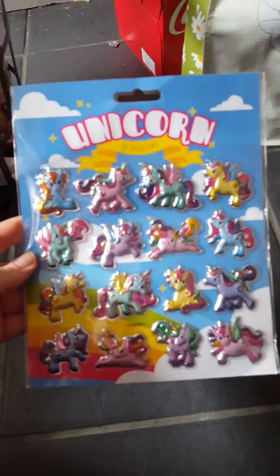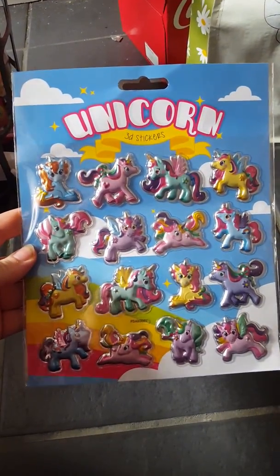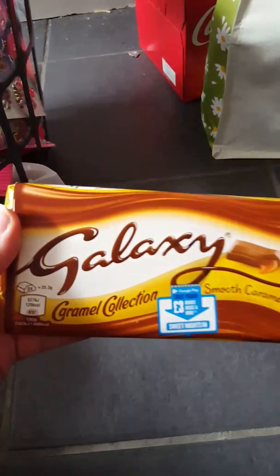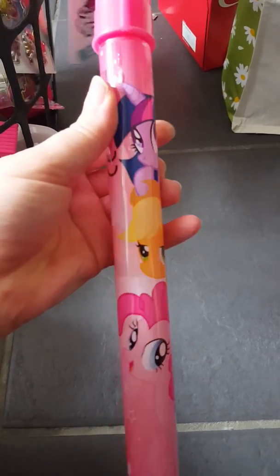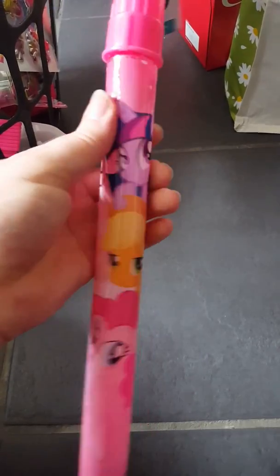Sorry guys — just had to double check on Libby because she climbed up on something she wasn't meant to. Anyway, I've also got some unicorn stickers from Pound World. Mommy was naughty and picked up some chocolate. And there's a bubble one for Mimi — it's just got My Little Ponies on it.